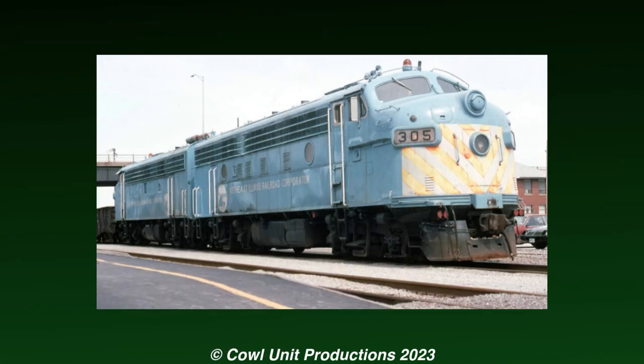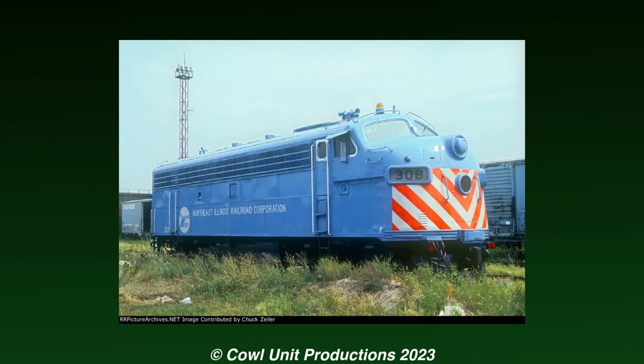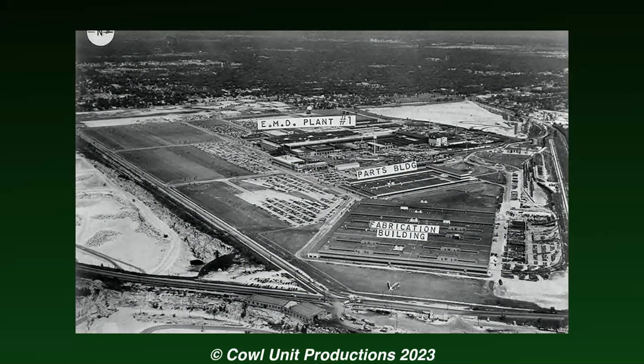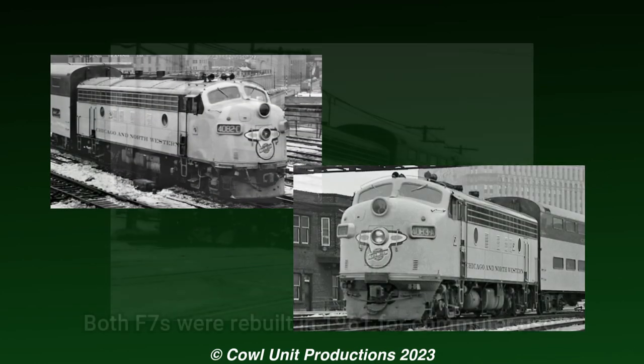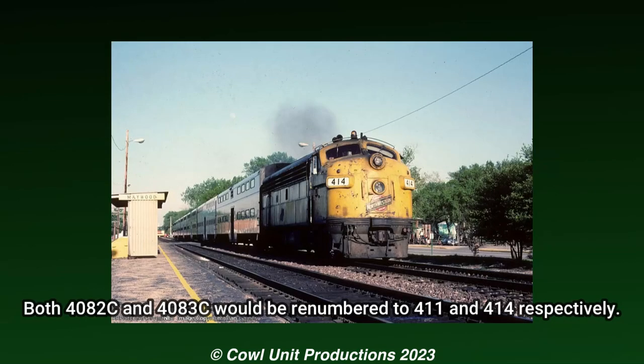These two F7s were the only ones to operate under the Metra brand. Much like their E-unit counterparts, these two F7s would originally start their life on the Chicago Northwestern. Both units were built in 1949 by Electromotive Division, and were originally numbered 4082 and 4083 respectively. They were primarily used on the railroad's top-linked 400 trains, and eventually commuter trains.